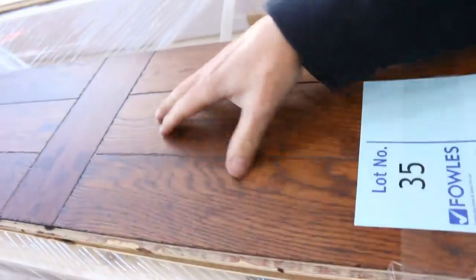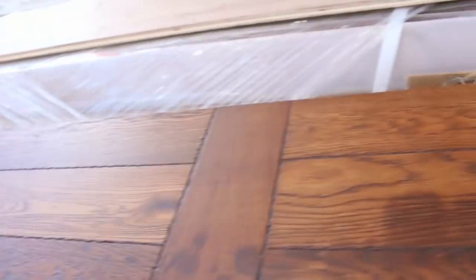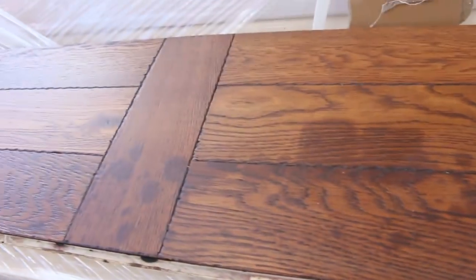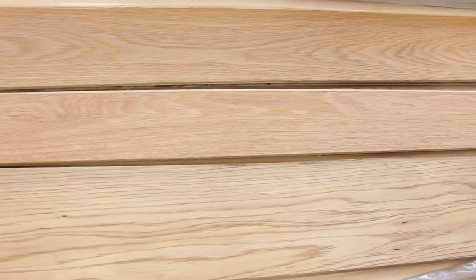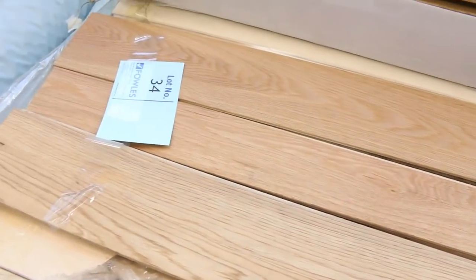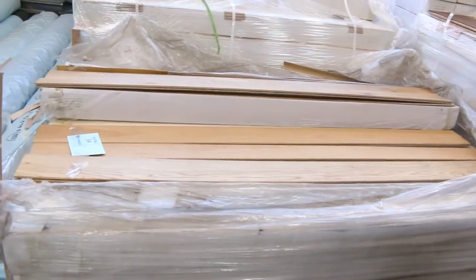Lot number 37, 36 here. Also got a nice bit of grain through there, a bit of feature work. Lot 35 is something a little bit different also — that's something I've never really seen before. It's a beautiful wide board, and that's got that sort of feature design that would look awesome anywhere throughout the house. And lot number 34 also — this one's a little bit different. You've got a few different widths of boards there, so it gives you a little bit of a pattern put through it. A good even match there of board thicknesses, and something that would look fantastic on the floor.